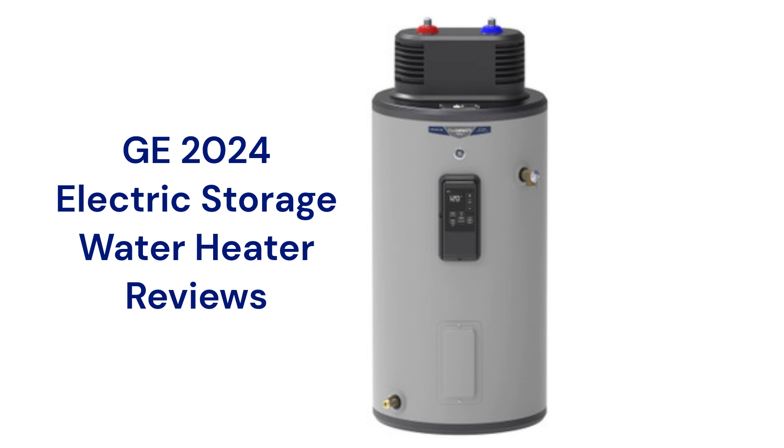This brand is from GE Appliances, which is a part of Haier Company, and the units can be purchased through their website or Amazon store.